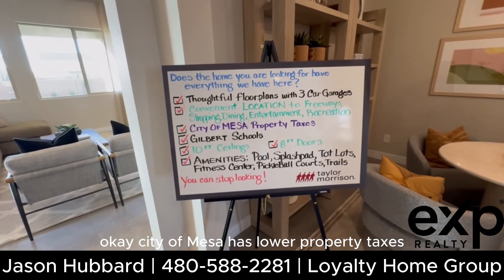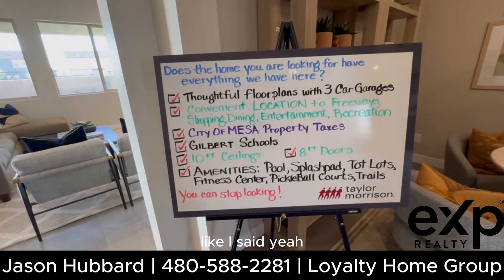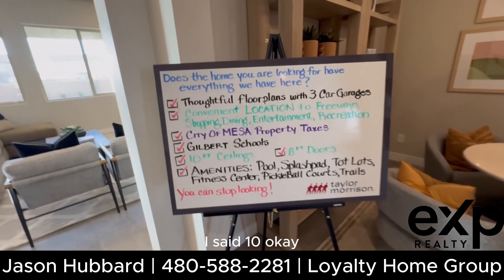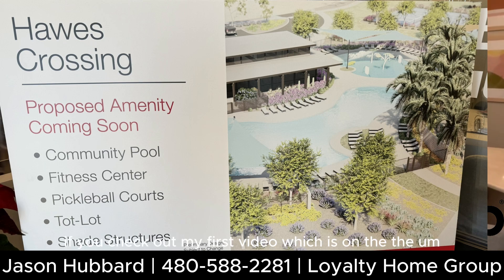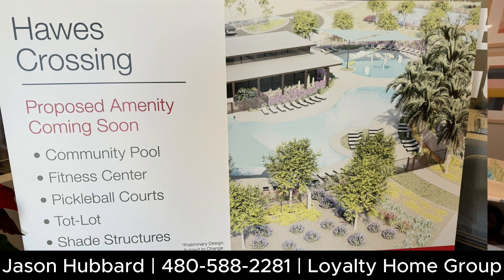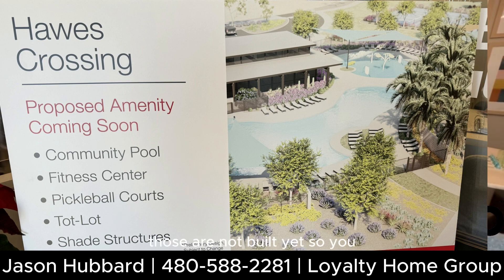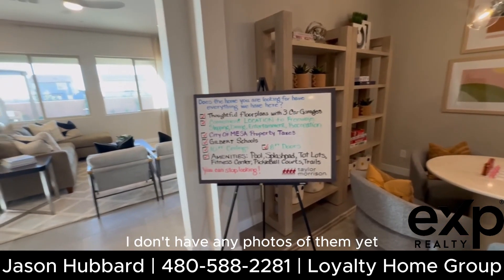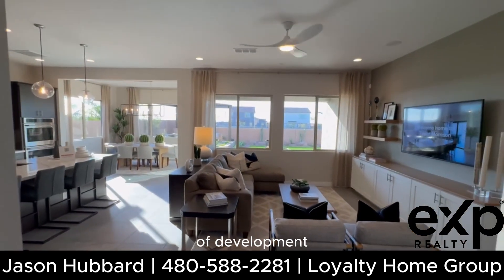City of Mesa has lower property taxes and you get Gilbert schools here. Ten-foot ceilings, eight-foot doors. This community also has a pool, splash pad, tot lots, fitness center, and pickleball courts — those aren't built yet as this community is just in the early phase of development, but those are all in store.